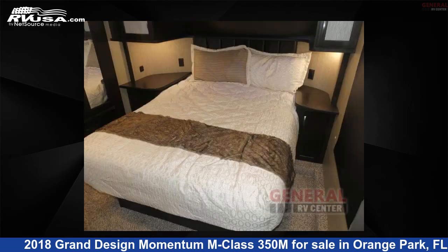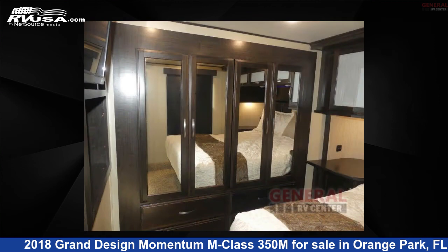The floor plan layout of this toy hauler features bath and a half, front bedroom, loft, outdoor entertainment, and two entry/exit doors.